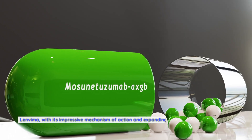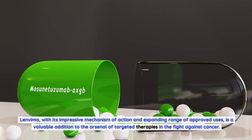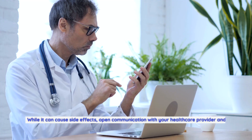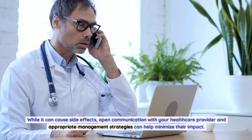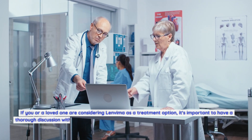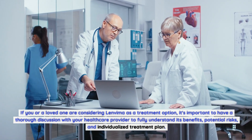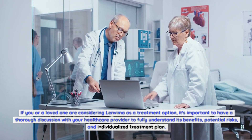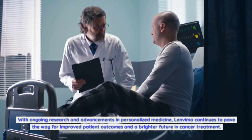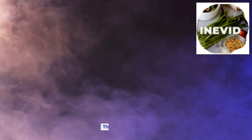Conclusion. Lenvima, with its impressive mechanism of action and expanding range of approved uses, is a valuable addition to the arsenal of targeted therapies in the fight against cancer. While it can cause side effects, open communication with your healthcare provider and appropriate management strategies can help minimize their impact. If you or a loved one are considering Lenvima as a treatment option, have a thorough discussion with your healthcare provider to understand its benefits, potential risks, and individualized treatment plan. With ongoing research and advancements in personalized medicine, Lenvima continues to pave the way for improved patient outcomes and a brighter future in cancer treatment.